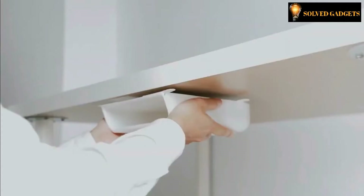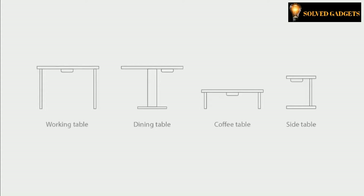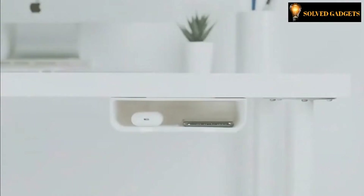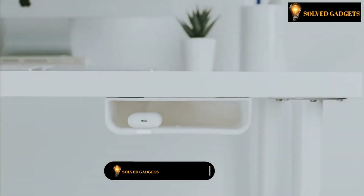HOOLLOW can easily be attached to any flat surface — wood, metal, plastic, or marble — with the provided adhesive strips. Its sturdy structure supports a maximum of 2 kilograms (4.4 pounds), keeping everything inside safe.